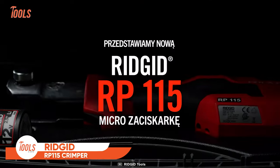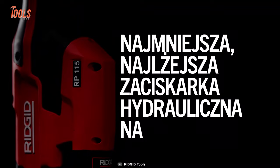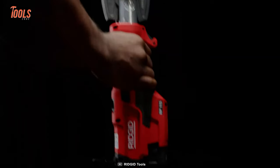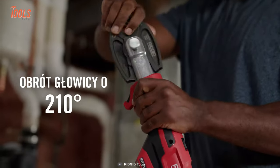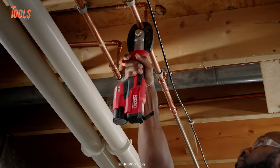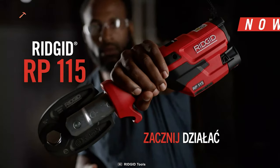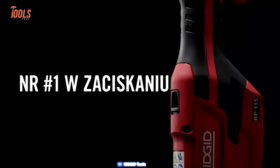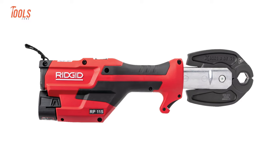Let's wrap up today's list with the Micro RP-115 Crimper from Ridgid — a great addition to Ridgid's press tool lineup offering unparalleled accessibility and value. Designed for residential jobs, this tool stands out as the smallest and lightest press tool on the market, ensuring effortless operation. Its agility shines through a 210-degree head swivel, granting access to the tightest spaces. The Micro RP-115 simplifies tasks with its one-handed jaw opening and operation, enhancing reach and ease of use. Featuring a slim grip handle and optimized trigger for perfect balance and control, it promises unmatched efficiency and ease on the job, making it a must-have for plumbing experts.